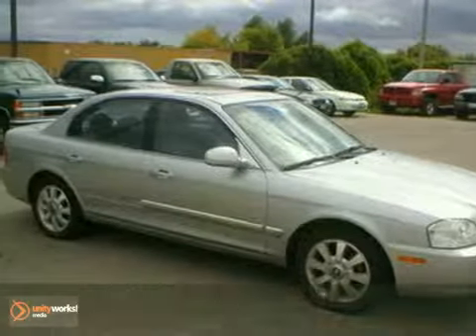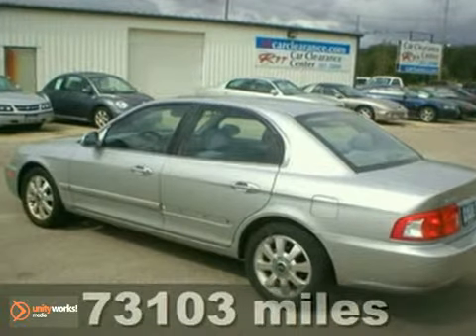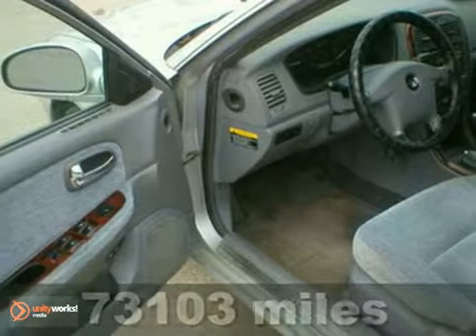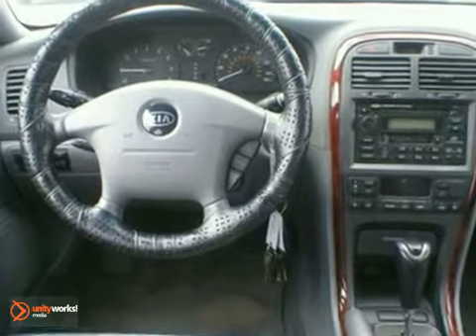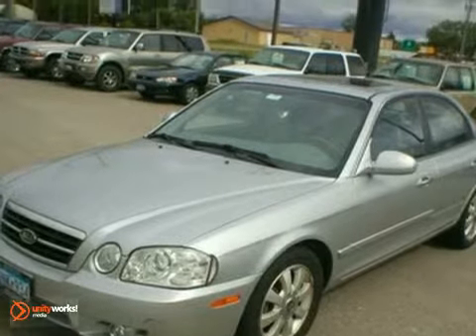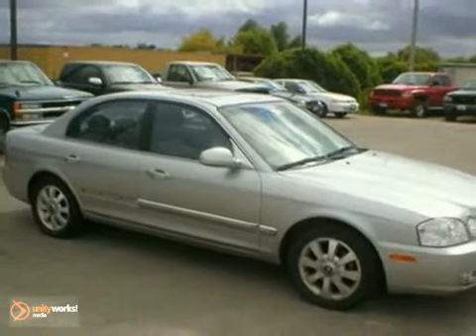We think you'll like this 2005 Kia Optima. This local one owner trade from our Rochester Toyota store has the fuel efficient 2.7 liter V6 engine, a sunroof, aluminum wheels, Infinity speakers, and much more. Stop by, call or email us today at Rochester Car Clearance. We look forward to earning your business.